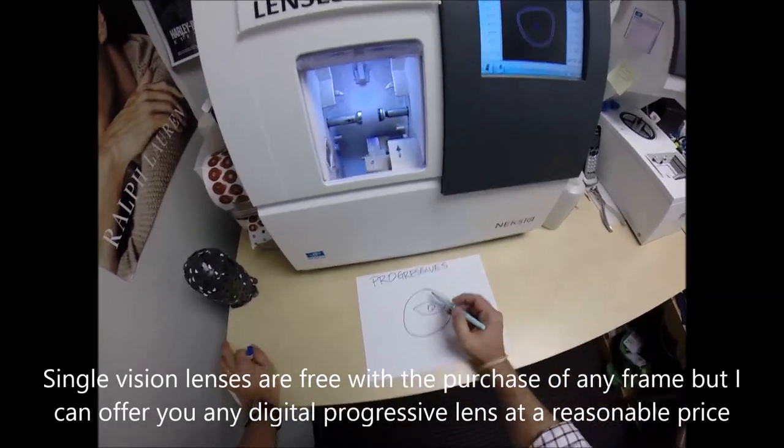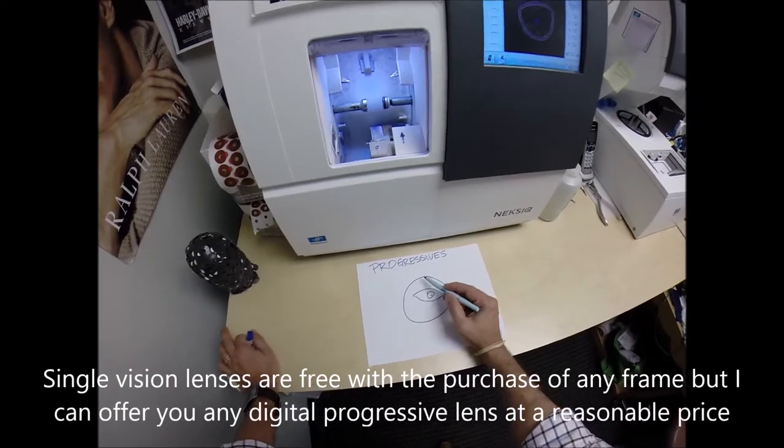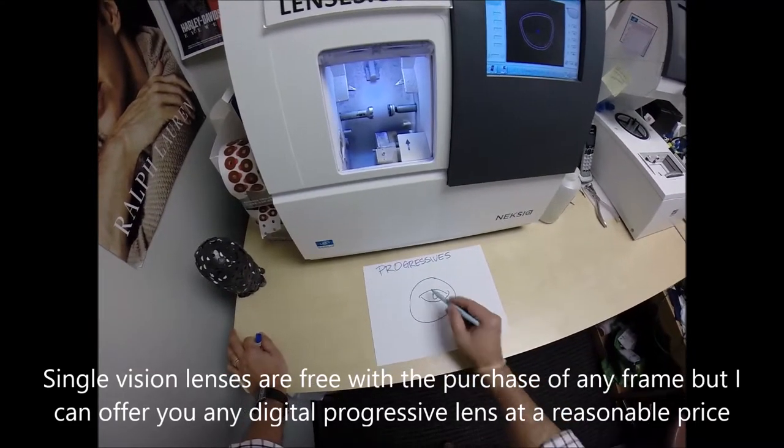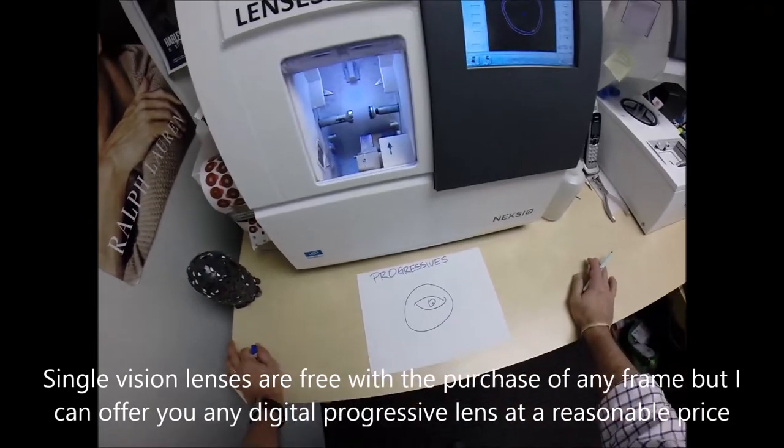Single vision lenses — hence the name Single — have one power all over the lens. It doesn't matter where you look, you have the same power north, south, east, and west on the lens.